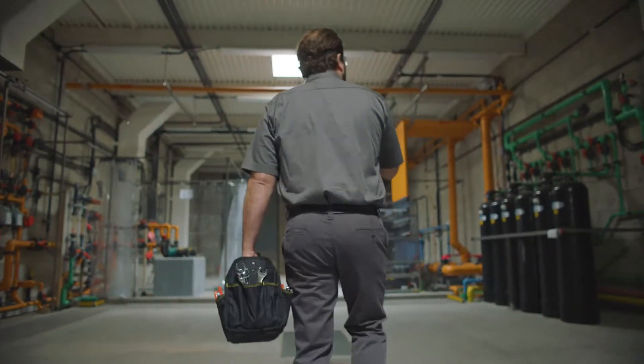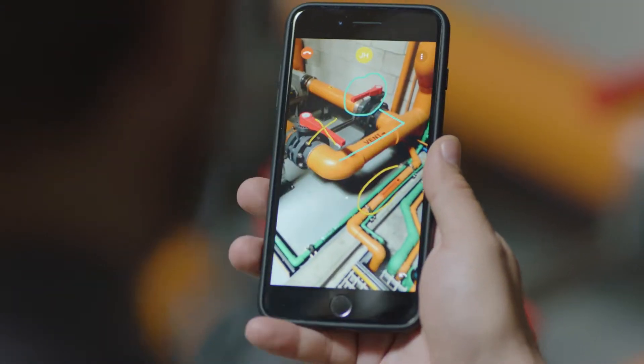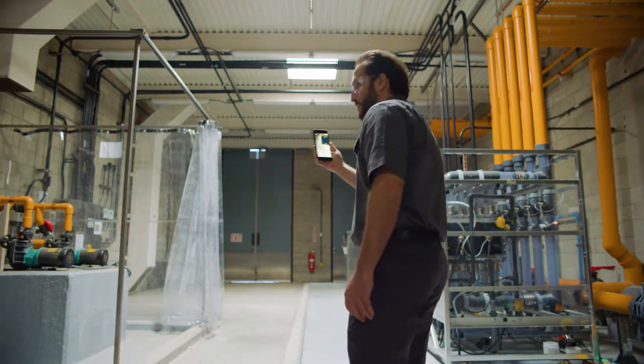Now we've created a new way to tackle these business requirements. This is Vuforia Chalk, an easy-to-use, powerful support tool that allows your workforce to collaborate in real-time, anywhere.